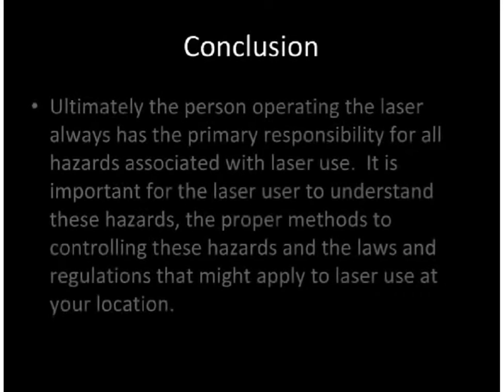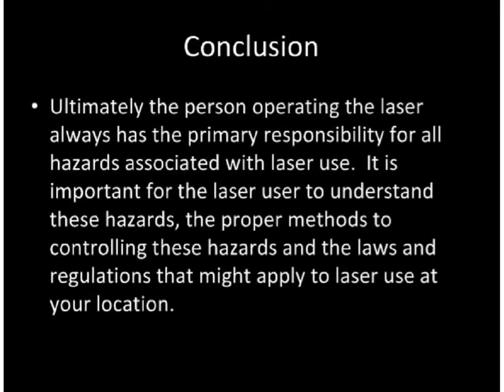This presentation only covers basic laser safety topics at an introductory level and cannot cover every topic in the detail necessary for your specific laser use. Ultimately, the person operating the laser always has the primary responsibility for all hazards associated with the laser use. It is important for the laser user to understand these hazards, the proper methods to controlling these hazards, and the laws and regulations that might apply to the laser use at their location.